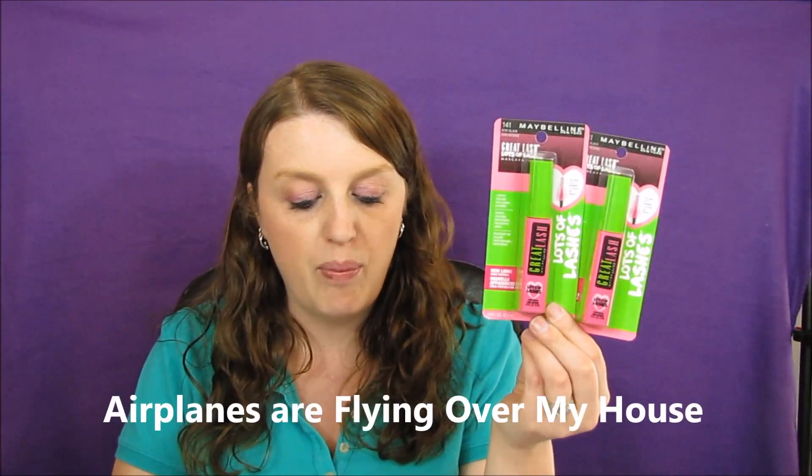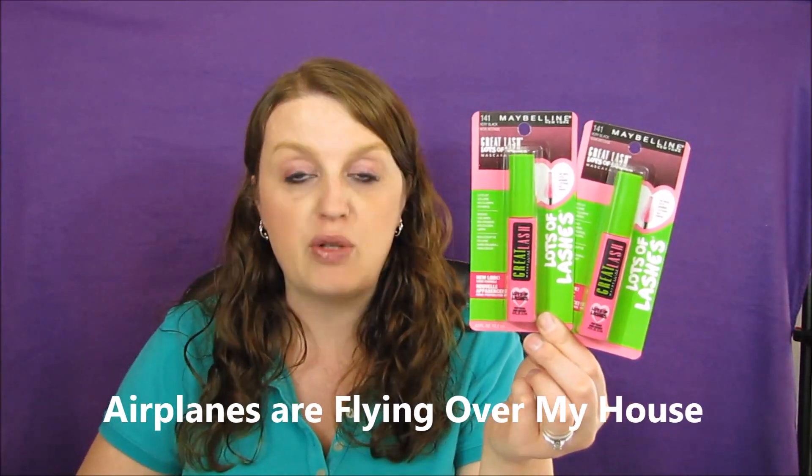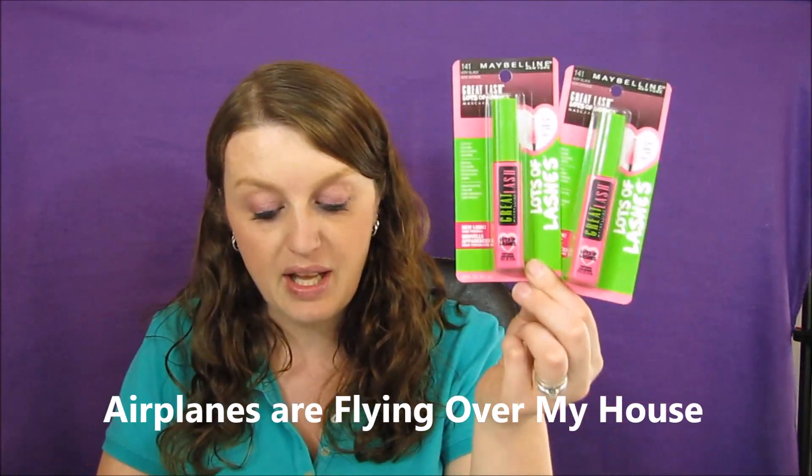The Maybelline mascara is $6.49. If you use a three-dollar-off coupon, you'd end up paying $6.98 for both. You'd then get 5,000 points, which makes it $1.88 for both — or just 99 cents each. That is a great deal.